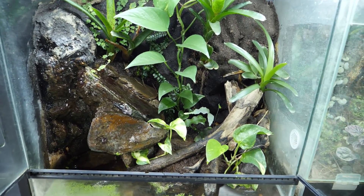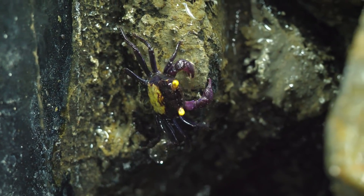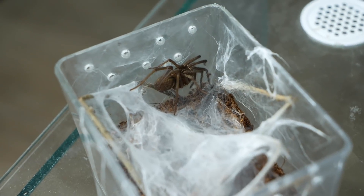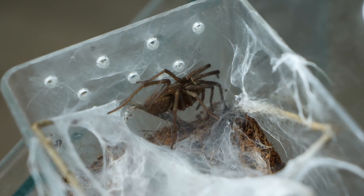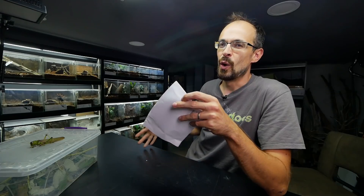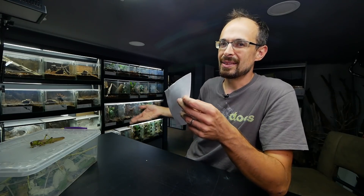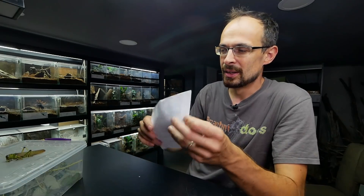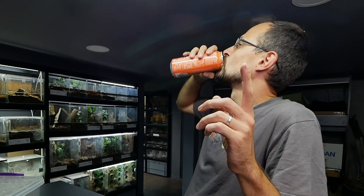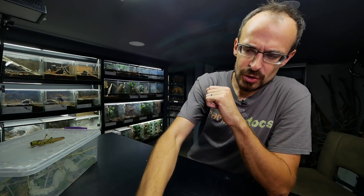To quickly answer some questions: updates on communal setups - they are all doing fine except the one with vampire crabs. Unfortunately it seems that only one is alive. All other communal setups are doing nice and doing okay. The other question in regards to Linutella and Megatelloides - it appeared that the one I put in that bigger enclosure was too small and it didn't web up at all. So I'm letting it grow more and then we will do it again once it is a bit bigger.